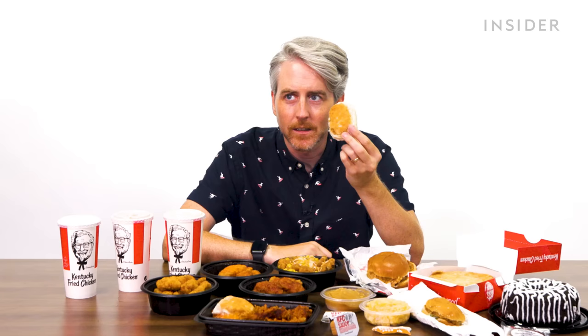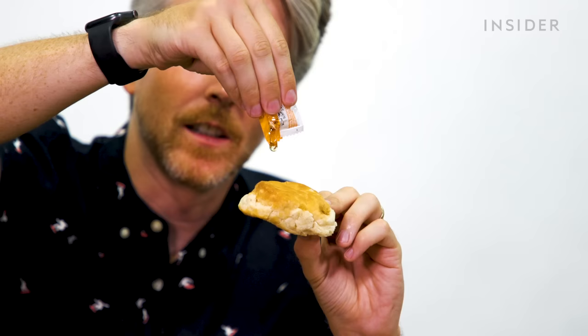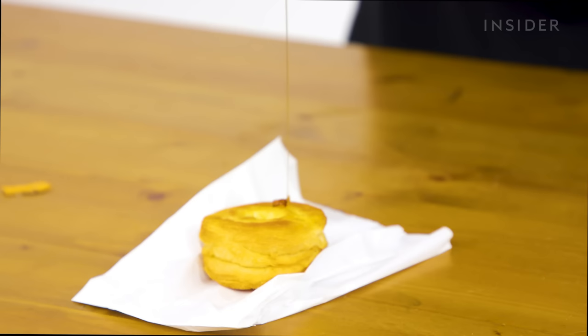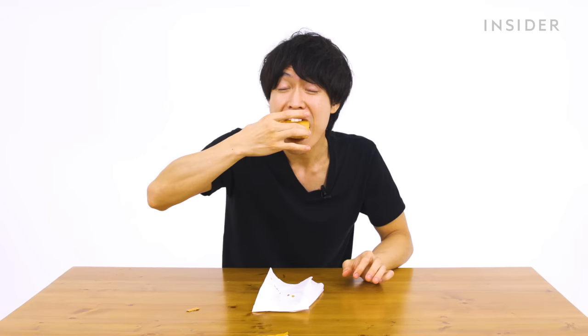Japan has nuggets in three and five piece options that come with only ketchup. The US biscuit is a southern-style dry cornmeal biscuit — kind of like a scone. In Japan, the KFC biscuit comes with a honey maple dipping sauce. It's good, though the maple is a little sweet.